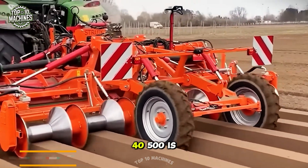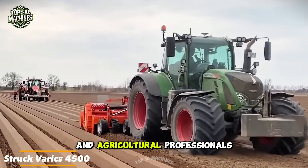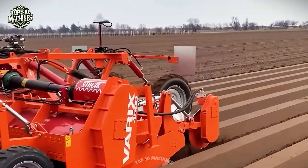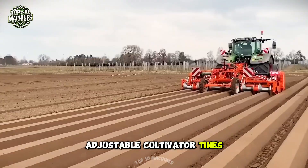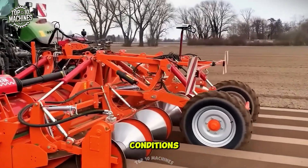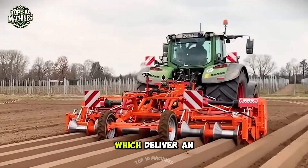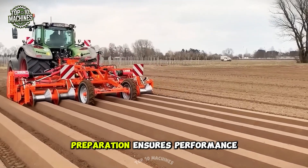The Strock Verix 4500 is a top-tier cultivator built for farmers and agricultural professionals who need to prepare fields efficiently and enhance soil quality. This high-performance machine is equipped with six adjustable cultivator tines, allowing customization to meet the specific needs of different crops and soil conditions. It also features diabolo rollers, which deliver an advanced soil compaction system to optimize seedbed preparation and ensure performance.